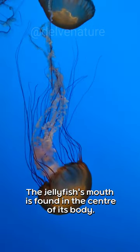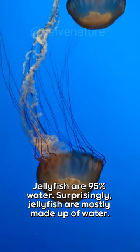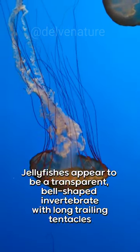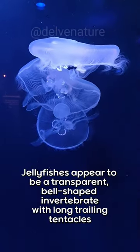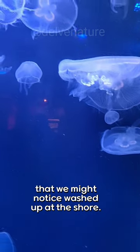The jellyfish's mouth is found in the center of its body. Jellyfish are 95% water — surprisingly, they are mostly made up of water. Jellyfish appear as a transparent, bell-shaped invertebrate with long trailing tentacles that we might notice washed up at the shore.